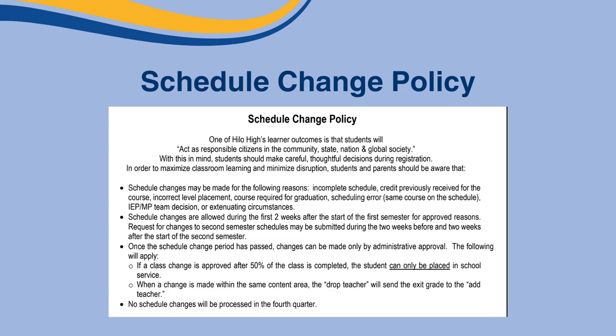Acceptable reasons include: incomplete schedule, class missing, credit previously received for the course, incorrect level placement, course required for graduation, scheduling error, same course on the schedule, or administrative mandated change or IEP/MP team decision. Not liking a course or teacher is not a reason for changing classes. Approved schedule changes are only allowed during the first two weeks after the start of the first semester. Second semester changes may only be done during the two weeks before and after the start of the second semester.